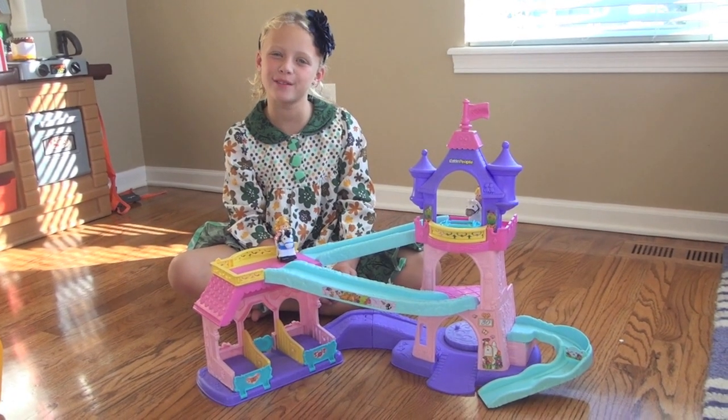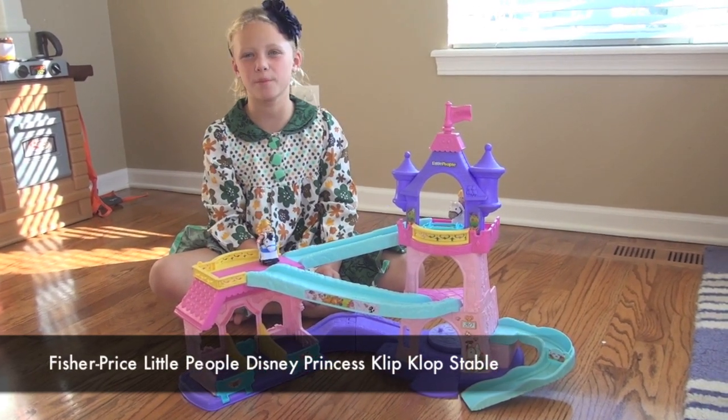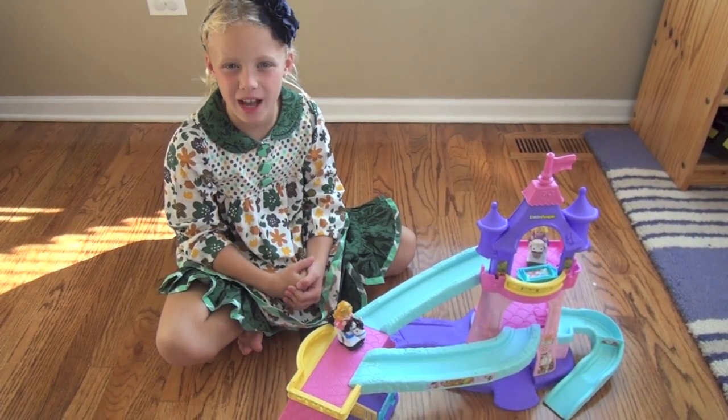Hi guys, I'm from BabyGizmo.com. Today I'm going to show you the Little People Clip Clop Princess Stable from Fisher-Price. This is a playset for one and a half to five years old, but I think it's best for toddlers.